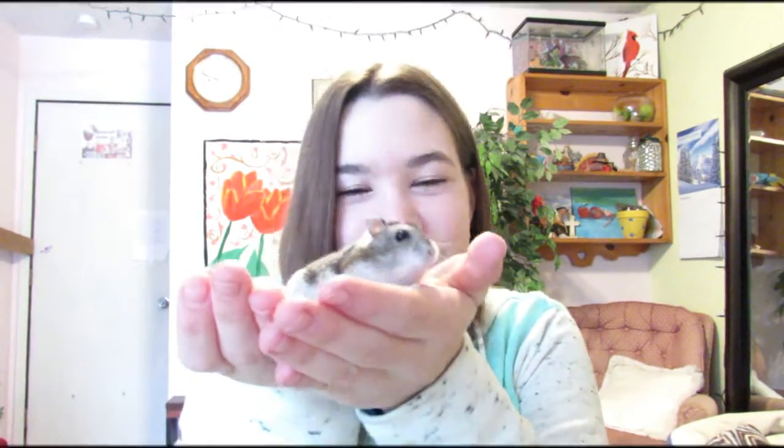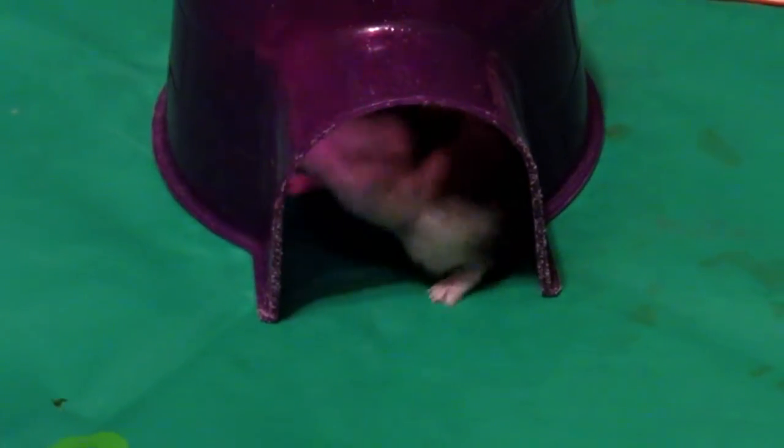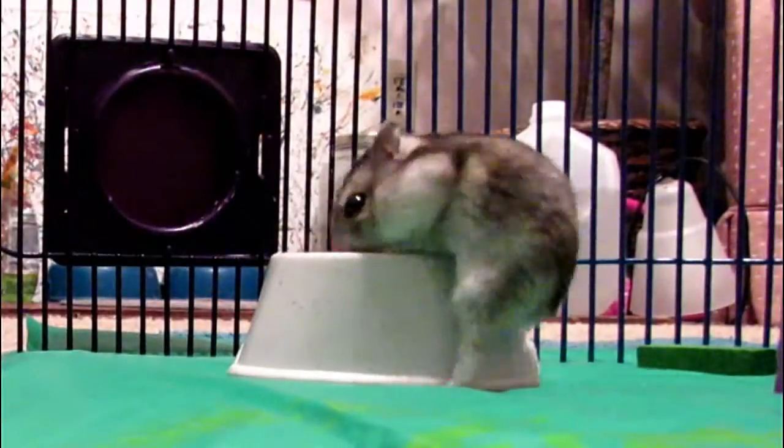Hey everyone, I'd like to introduce to you my hamster Gizmo. He is a Russian Dwarf Campbell, a male hamster.